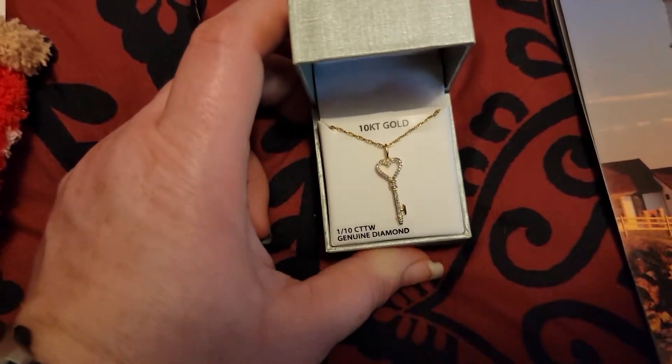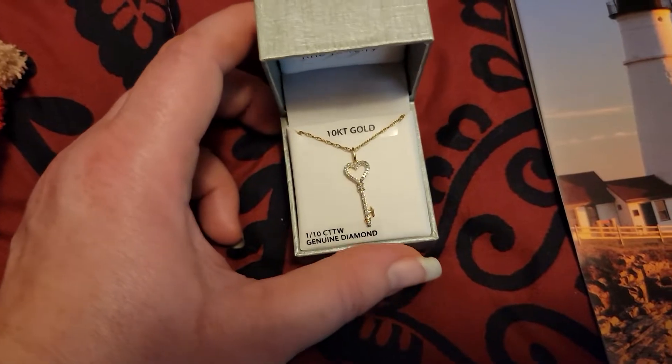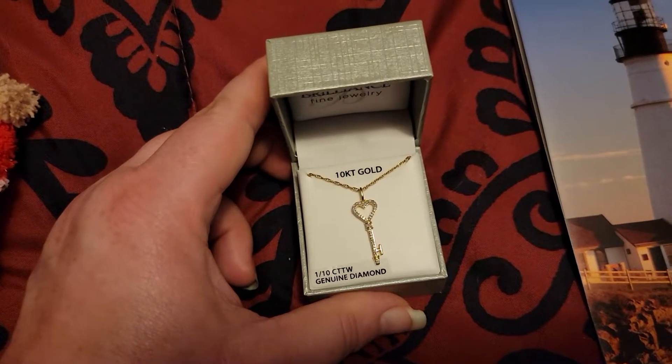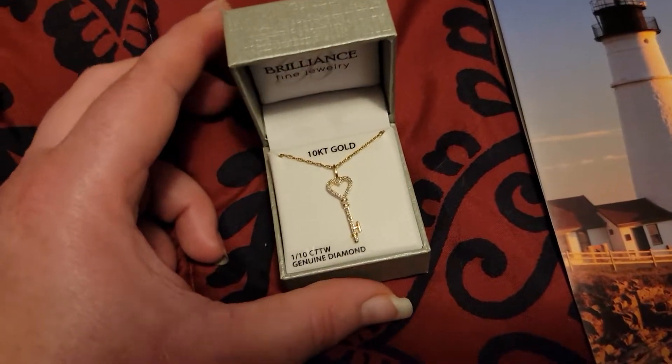We usually don't buy each other presents — we usually buy for everyone else. But we do get each other some things sometimes. In the last couple years, we've gotten each other things.